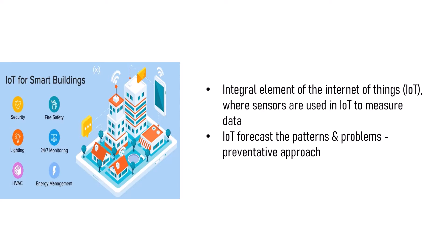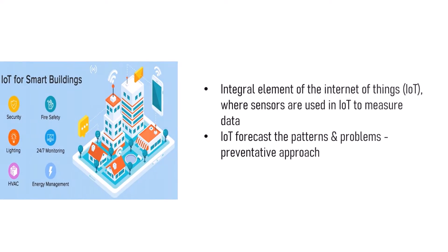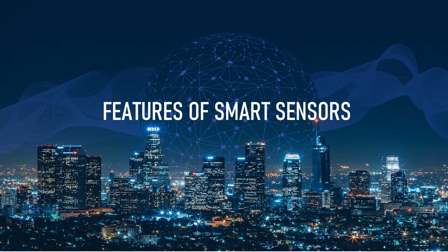Hence, it follows a preventive approach that has proved to provide efficient construction sites with high efficiency. Let's discuss some important features that prove smart sensors are a game-changer for the construction industry.